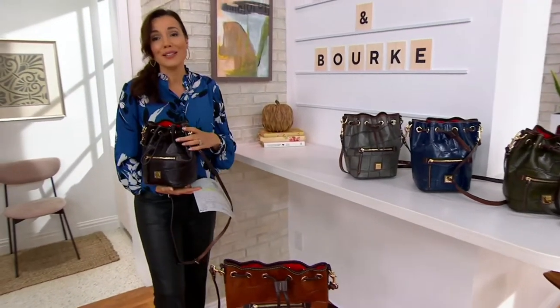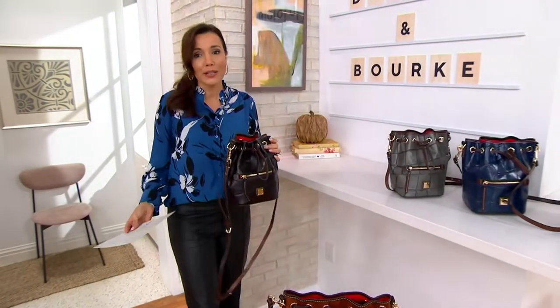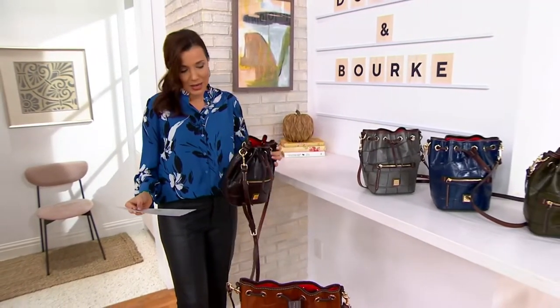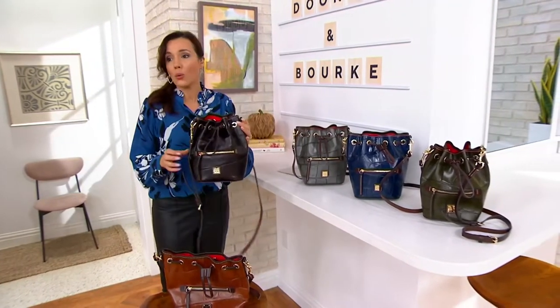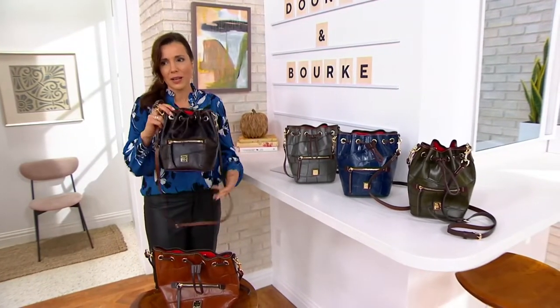You're the very first one to ever see it at this low price. Had you been shopping for it earlier, you would not have gotten it, so I'm glad that you came to us now. It's only the next 300 people, though — this is going to go. We can't keep this one in stock. We're actually saying goodbye to it.